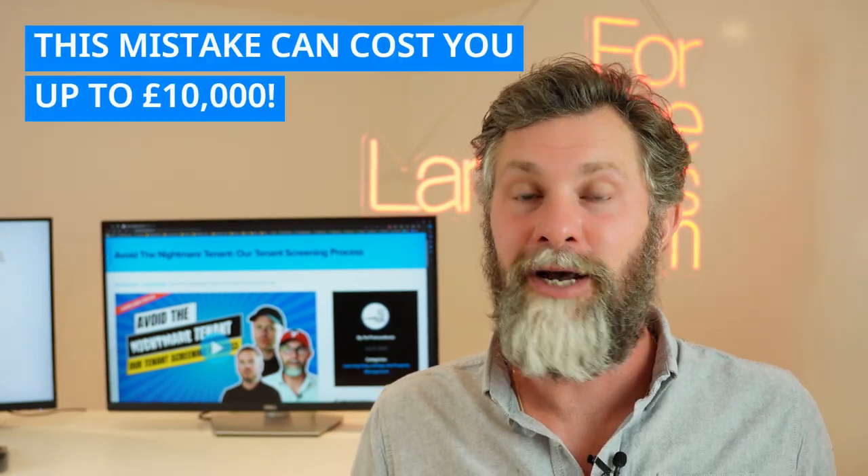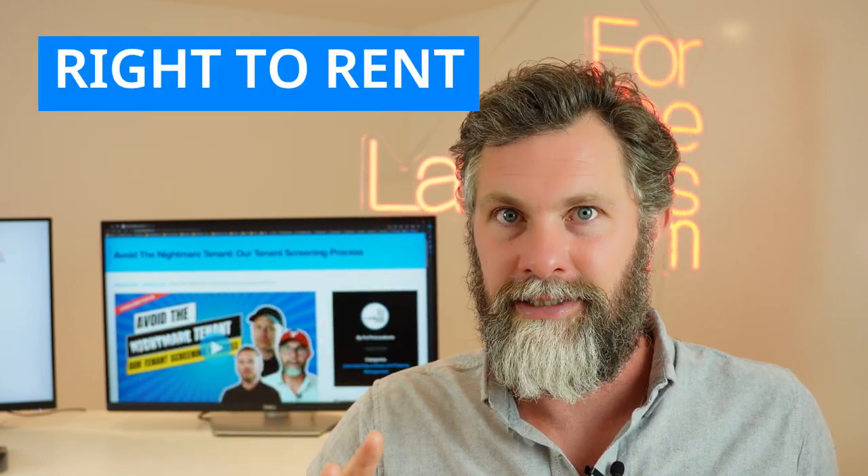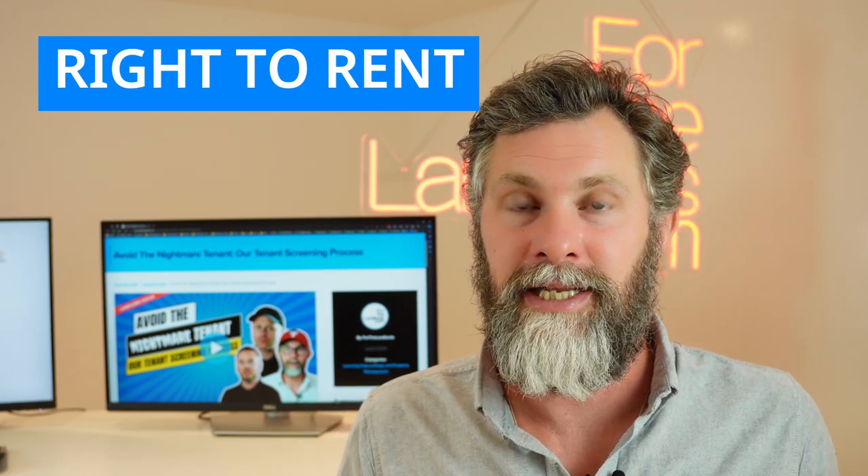Here's something that not all landlords know, and it can cost you dearly — up to £10,000. It's a fine from border force, from the immigration authorities. In 2024, it went from a £5,000 fine to a £10,000 fine per issue, and you could have three, four, five, or ten of these issues in one property. What am I talking about? Right to rent.